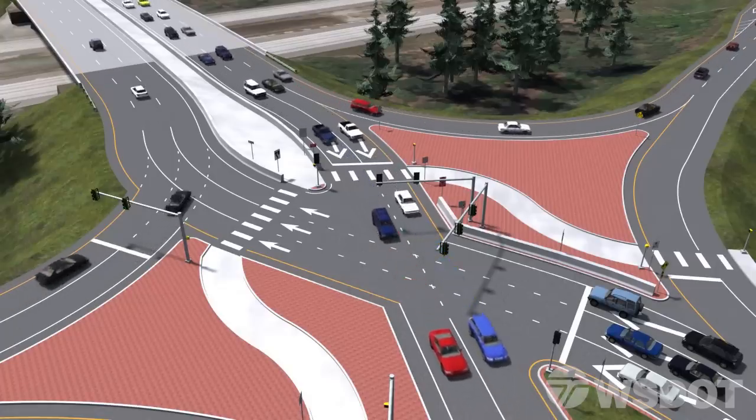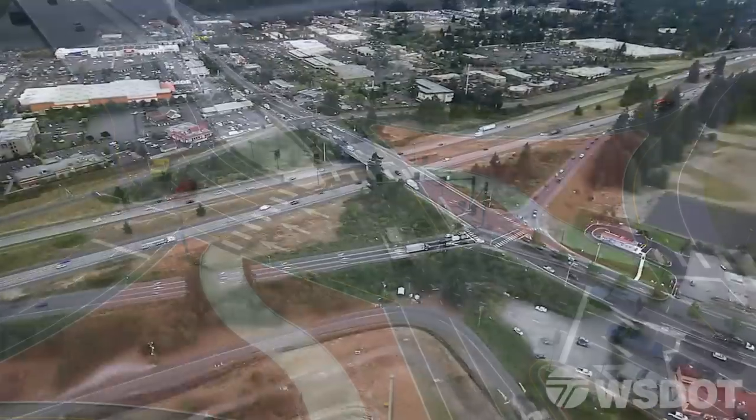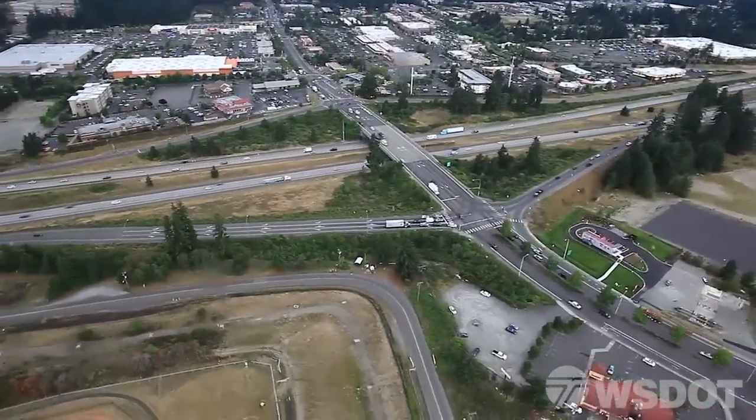This proven, innovative design will increase safety, improve traffic flow, and ease access to this thriving business district.